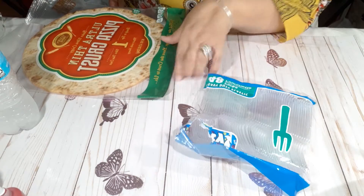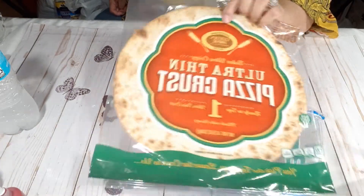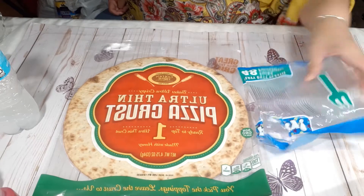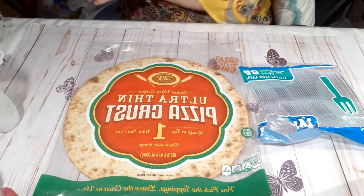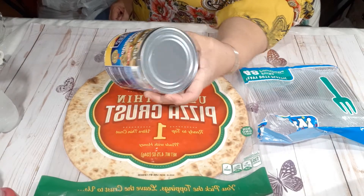I hope everybody's doing well on this Thursday. I picked up an artisan thin crust pizza, and then I picked up another can of these jalapeño peppers.